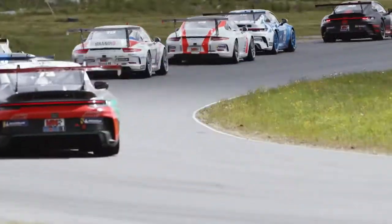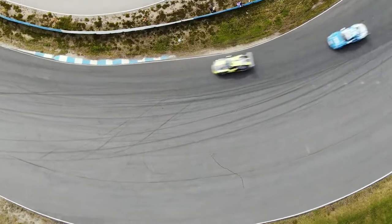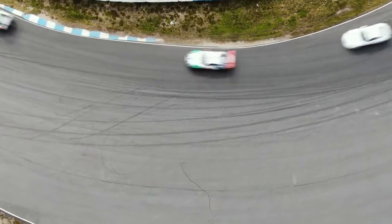It's quite challenging to get the setup right on the car because there are so many different sections, so it's kind of a compromise to get it right.